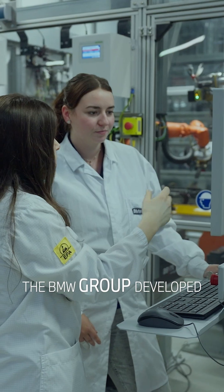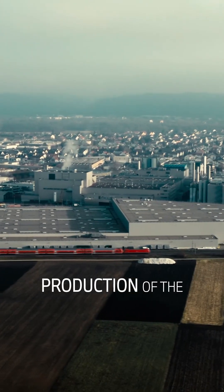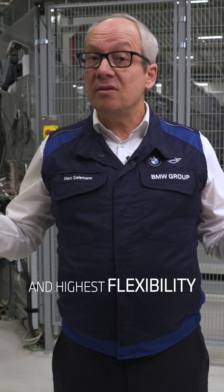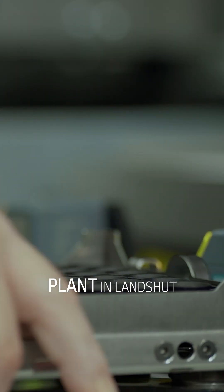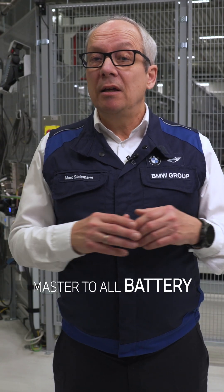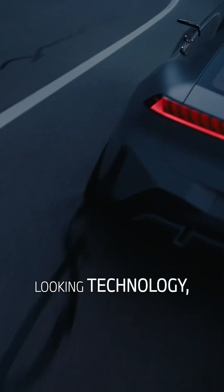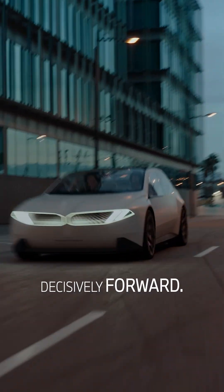The BMW Group developed an ultra-modern production system. The in-house production of the Energy Master in Lanzug ensures highest quality standards and highest flexibility with respect to this technological component. In the future, the plant in Lanzug will supply the Energy Master to all battery assembly plants worldwide. With this forward-looking technology, BMW is driving electromobility decisively forward.